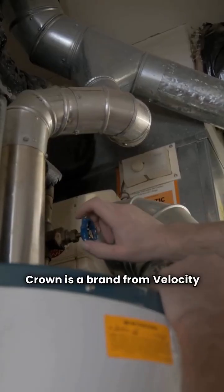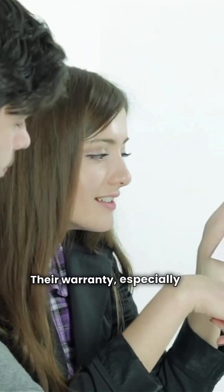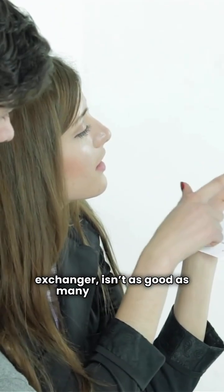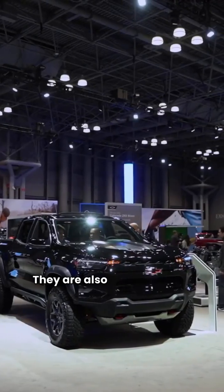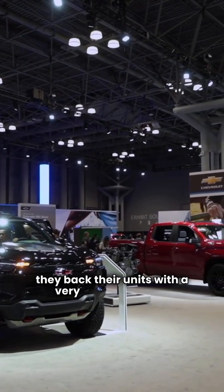Crown is a brand from Velocity Boiler Works, available through a limited contractor network. Their warranty, especially on parts other than the heat exchanger, isn't as good as many other brands. NTI boilers are made in Canada by NY Thermal Inc. They are also sold through a limited dealer network, but they back their units with a very good warranty.